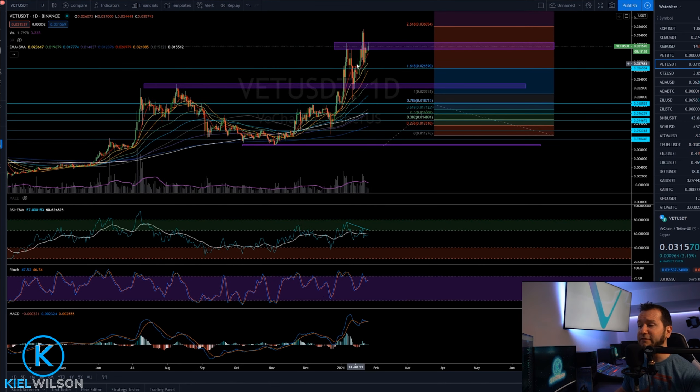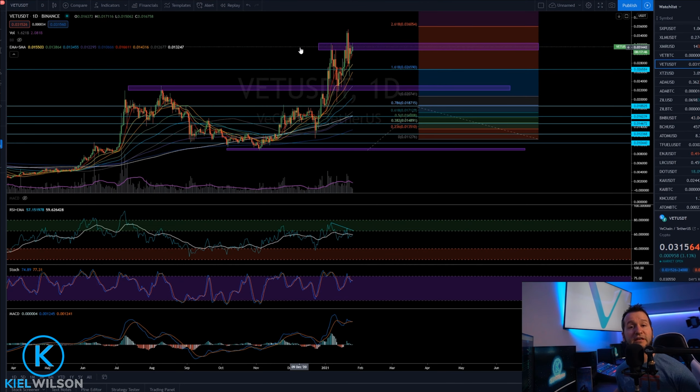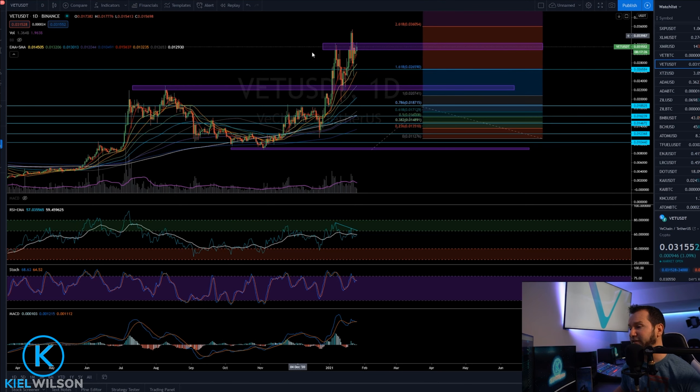All in all, if this price action keeps up and VeChain continues to move sideways even within this liquid zone, then I think the case for the bulls is getting stronger and stronger by the day. Now, if VeChain is to roll over and get any daily candle body closures below that 10 simple moving average, coming in around 0.029, then I think another test of the 21 EMA would be in order. The 21 is currently living down around 0.027, and likely at least a wick off that level.